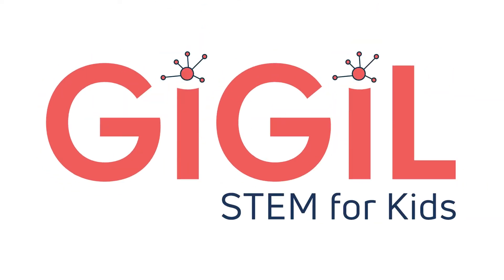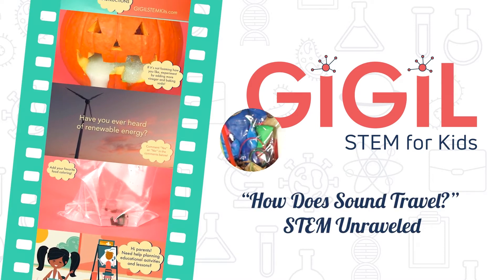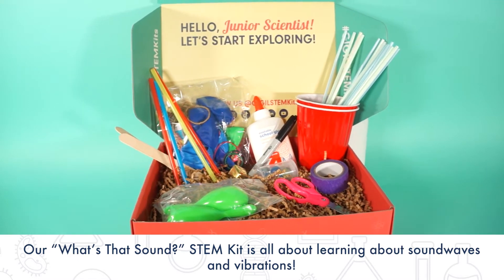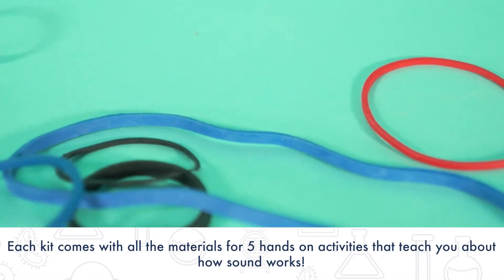Giggle's What's That Sound Stump Kit is all about learning and experimenting with sound waves and vibrations. Our What's That Sound Stump Kit includes five hands-on activities that will help you explore how sound works.